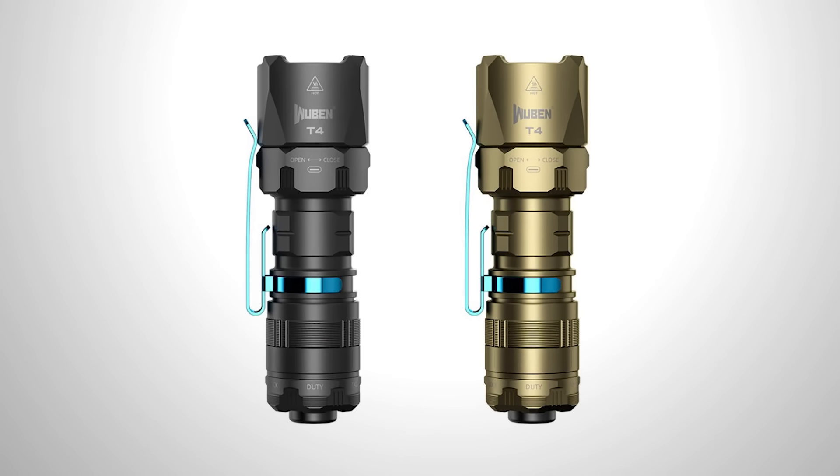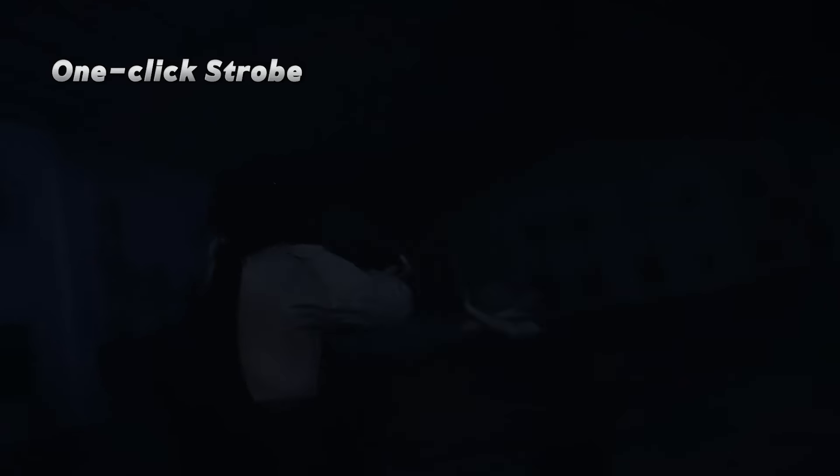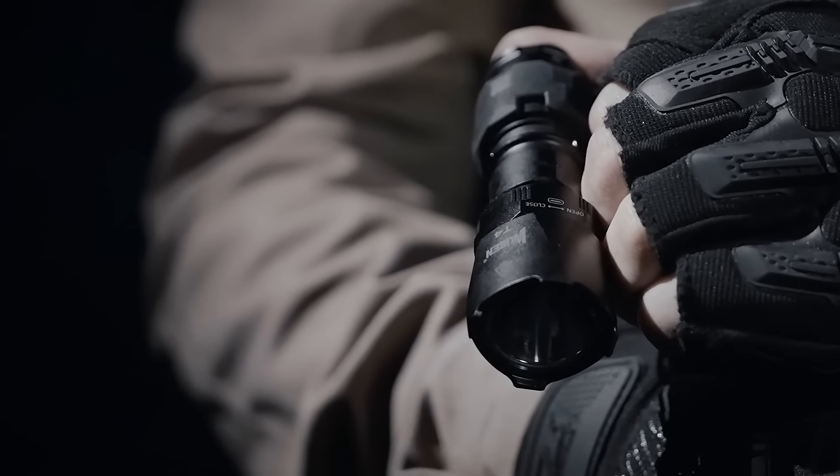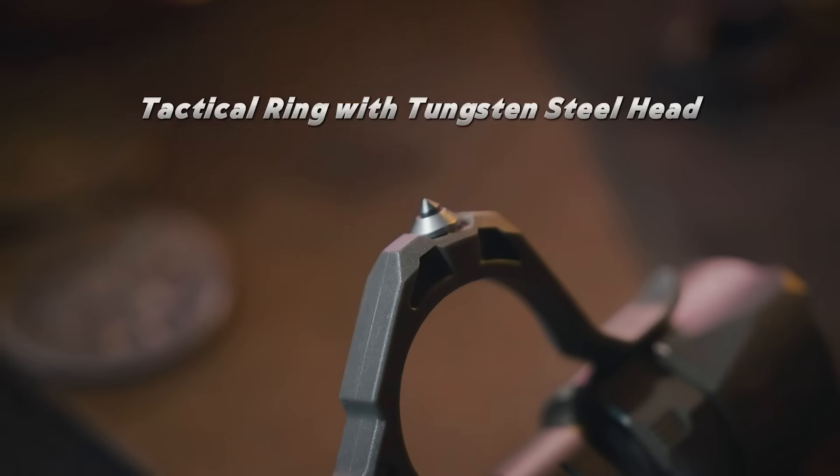Charging is simple thanks to its USB Type-C port, concealed by a rubber cover for protection against water and dirt. An additional feature is the handle with a steel stinger, ideal for breaking windows. It's priced at $54.